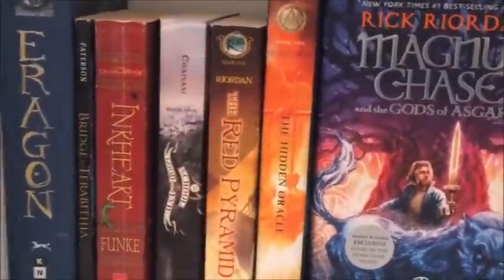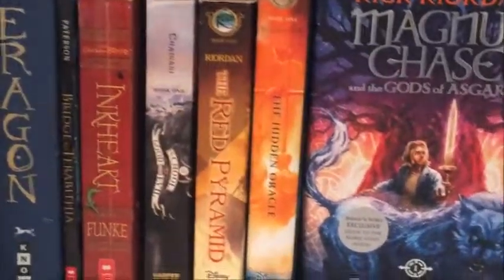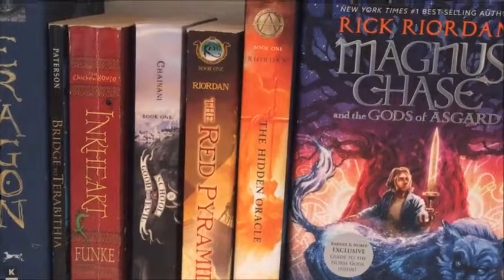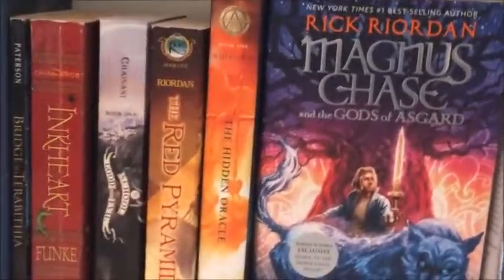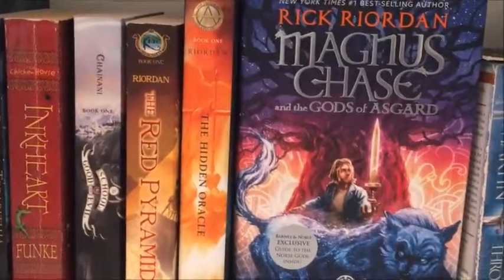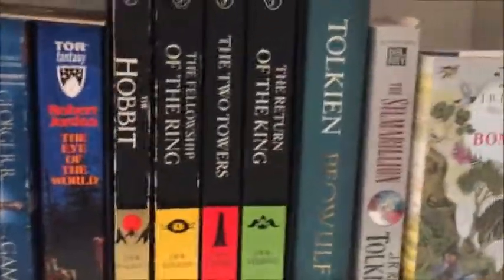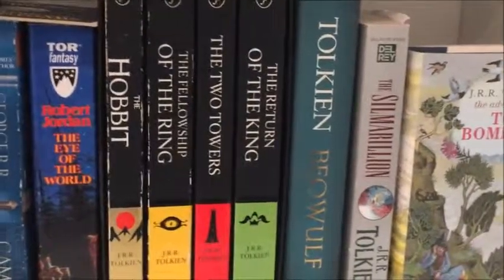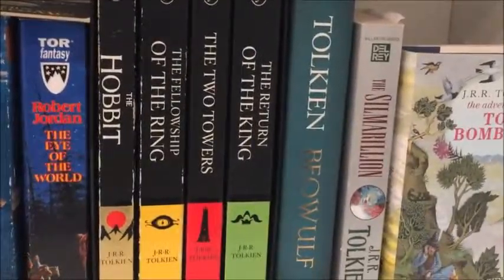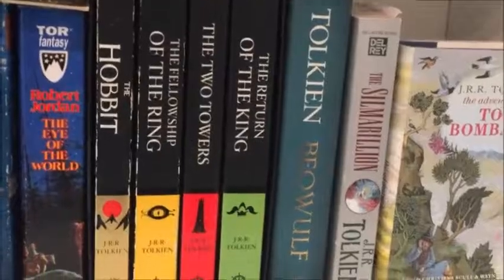The next shelf — starting on this side — is my middle grade fantasy. I've got Eragon, although I've heard Inheritance isn't worth continuing. I've got my Rick Riordan, which I'm a recent fan of, and I'm really excited about the new Magnus Chase coming out. Then I've got my other fantasy, more adult, though Tolkien — The Hobbit and Tom Bombadil — are technically children's, but whatever.